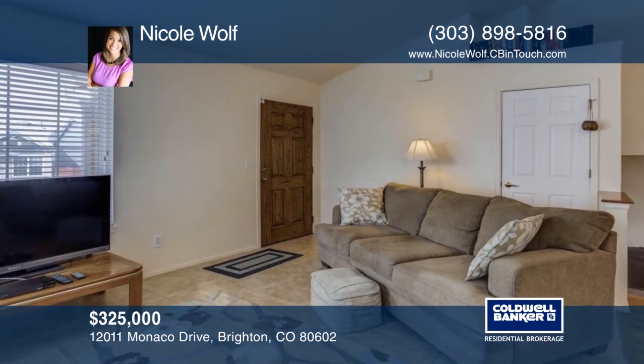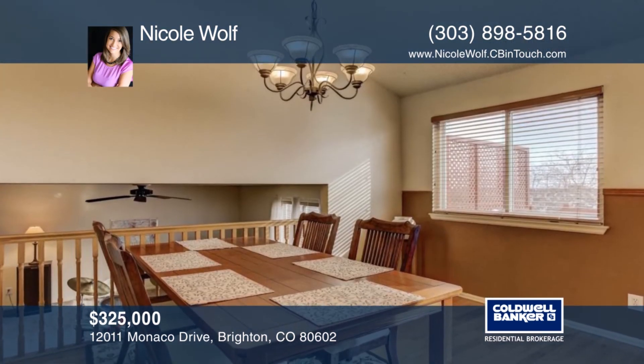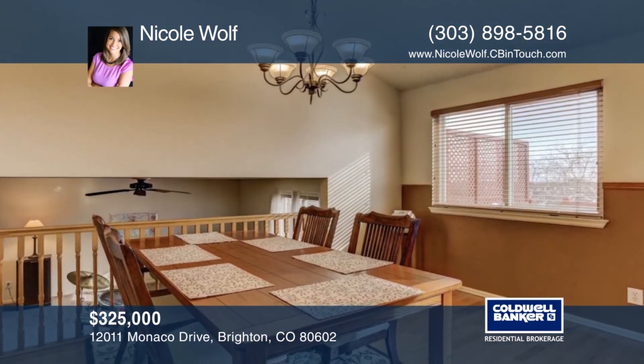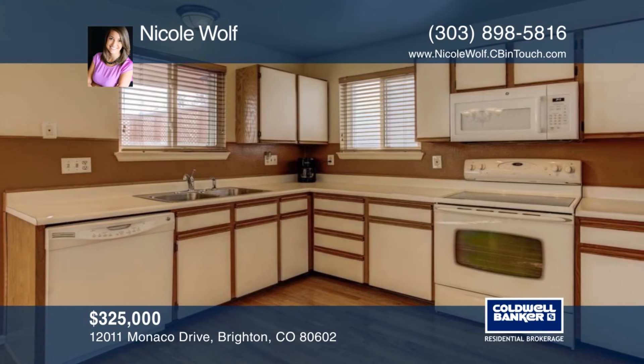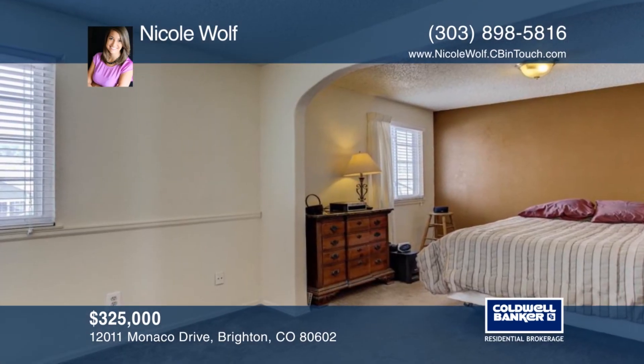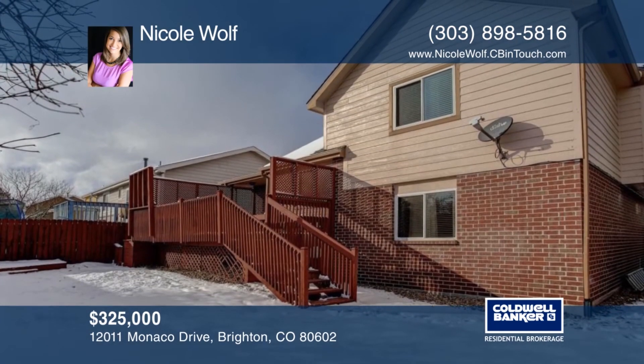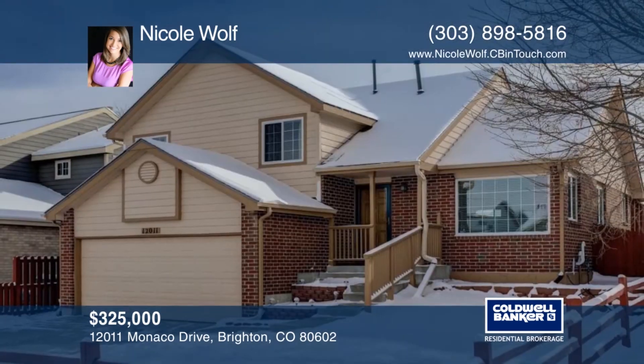Are you looking for a house to make into your home? Look no further. This two bedroom, two and a half bath split level home in Holly Crossing is a blank canvas waiting for your personal touch. Out back, enjoy a beautiful private patio perfect for those summer barbecues. At this price, this home will not last long. Call Nicole Wolfe today for your private showing.